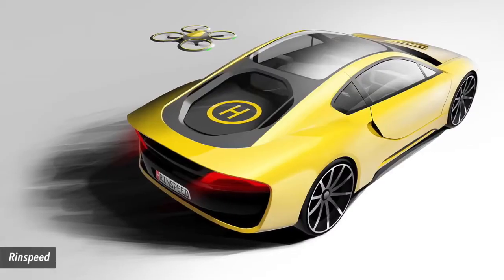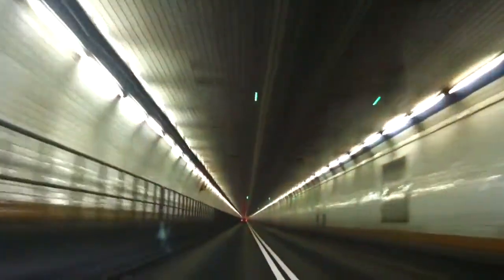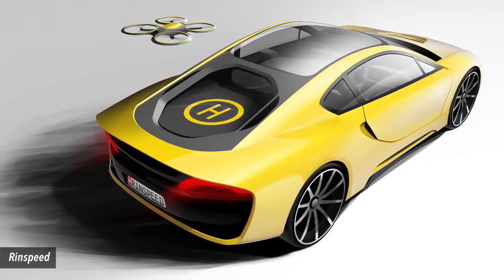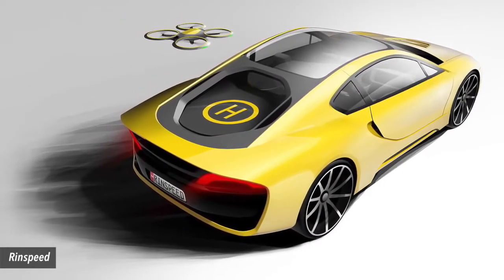Number 8: Rinspeed Edos. Sure, driverless cars can help people multitask, but they still can't give humans the ability to be in two places at the same time. Or can they? This concept vehicle comes complete with an errand-running drone that can be commanded to fetch and deliver a variety of items, including flower bouquets.